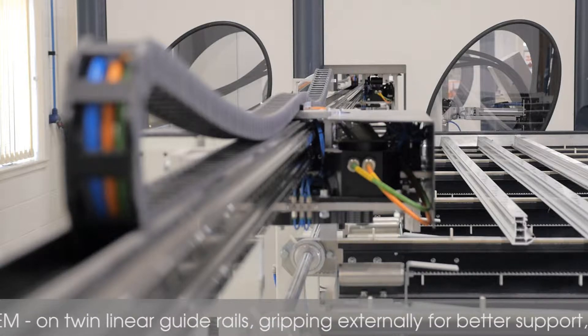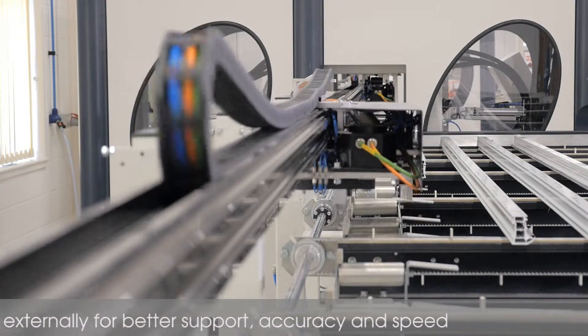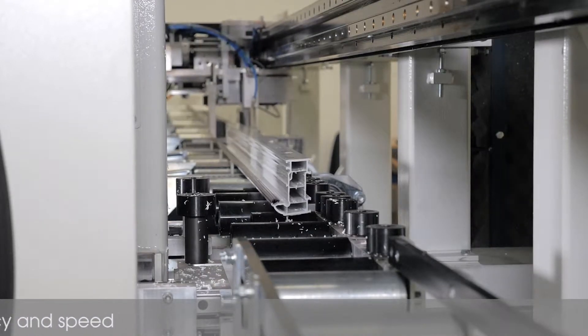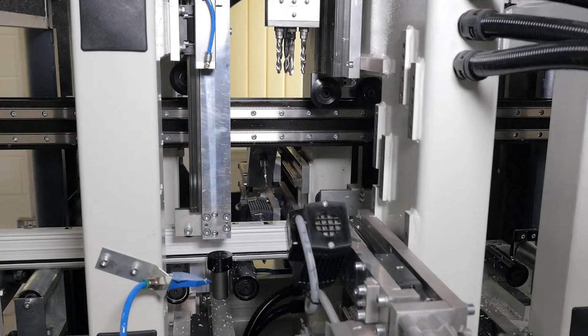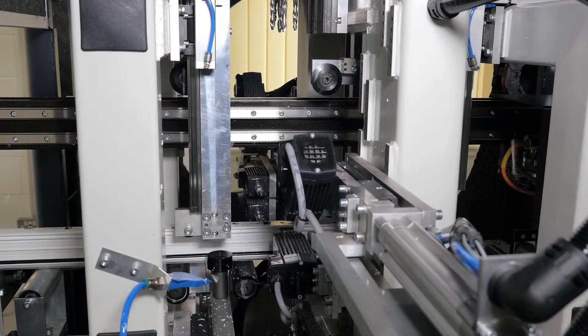Unlike some machines which need to grip PVC-U profiles on the inside chambers, the Supercut grips externally allowing for much better support, accuracy and speed when moving the profiles. With multi-chamber systems being introduced several years ago, an external gripper eliminates any positioning errors synonymous with internal alternatives.